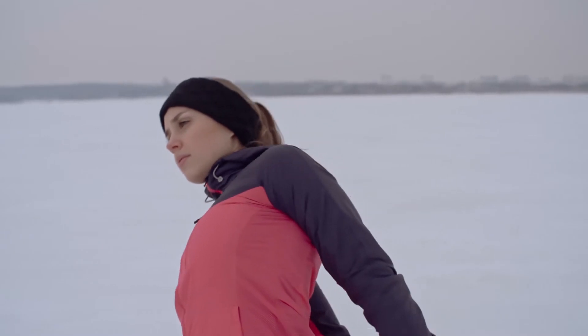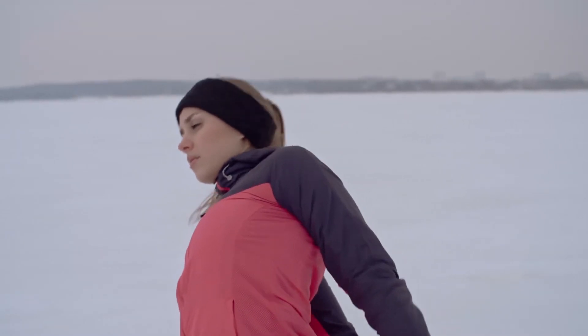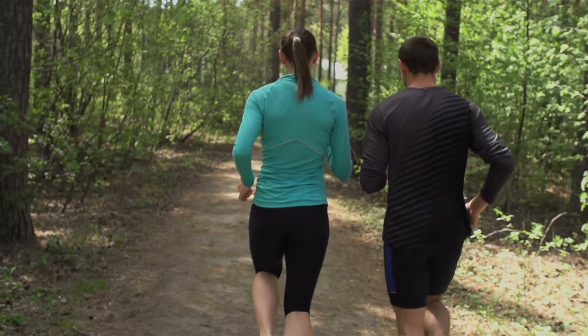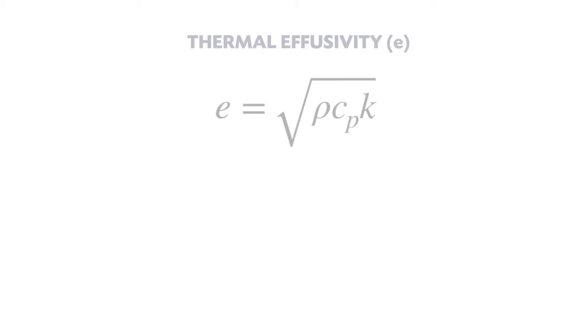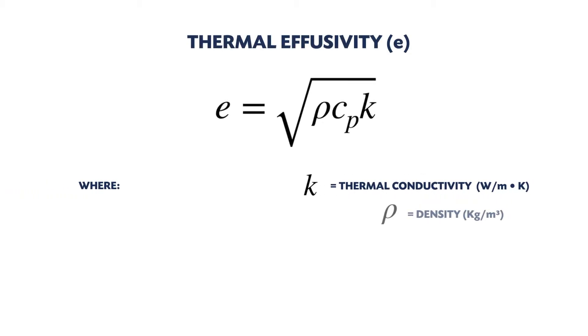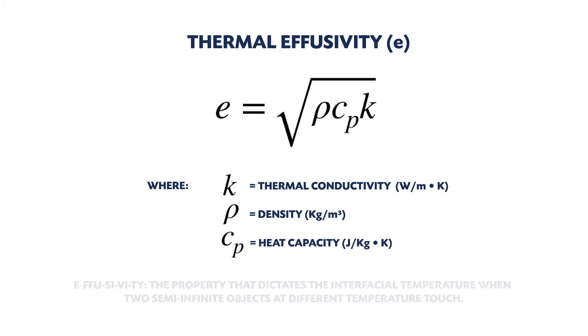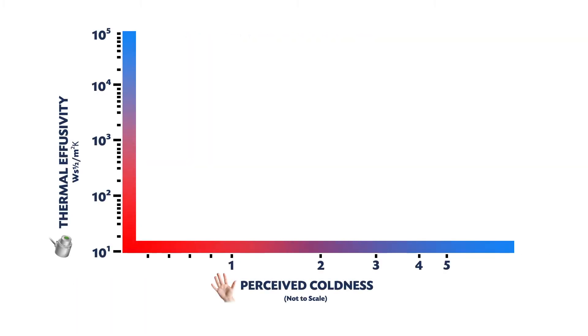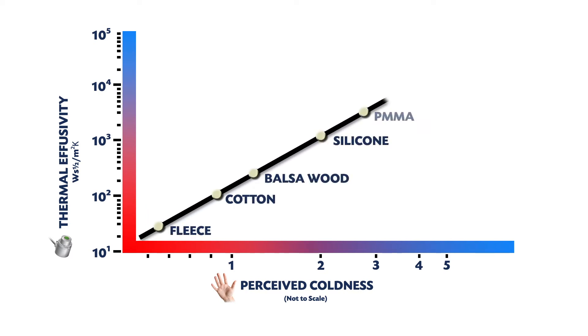Human skin is very good at detecting differences in a material's ability to transfer heat, such as the warmth of a fleece sweater compared to the coolness of leather. This material property is known as thermal effusivity. As a metric, it can be used to quantify a textile's ability to exchange thermal energy between skin and fabric, because human test panels have established a positive correlation between our touch perception of the warmth or coolness of a textile to its thermal effusivity.